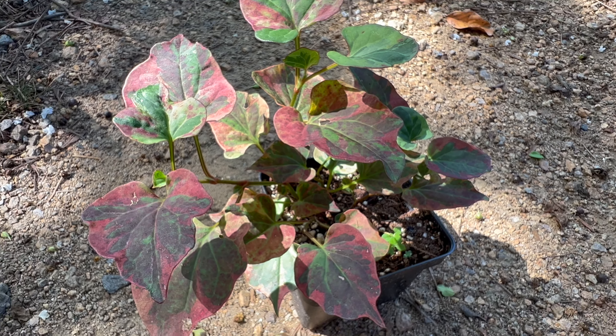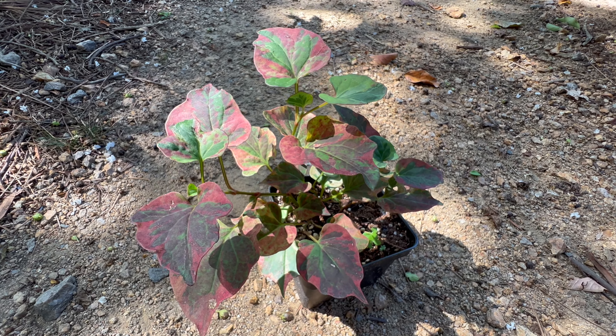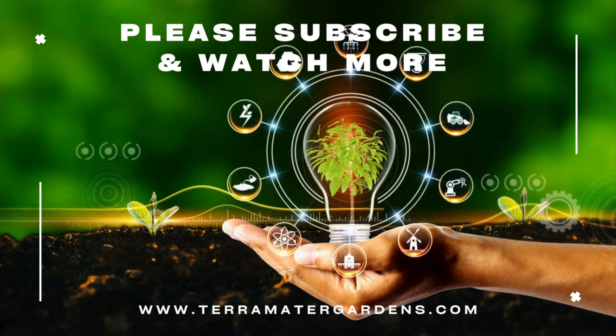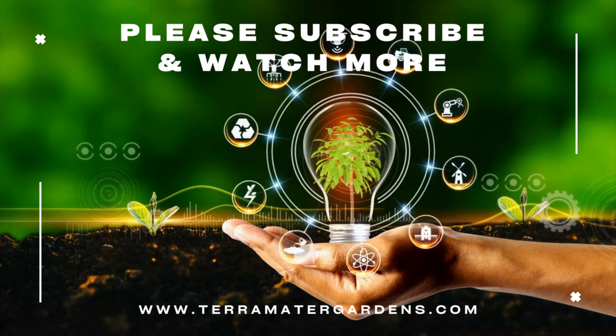Beyond its culinary applications, this herb has a place in traditional medicine. It's believed to have various health benefits including anti-inflammatory and antibacterial properties. In some cultures, it's used to treat respiratory ailments and skin conditions.